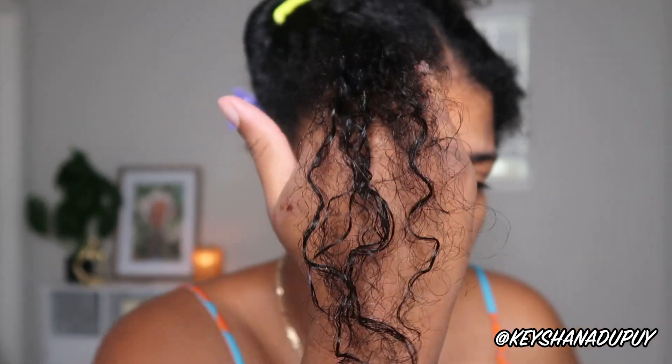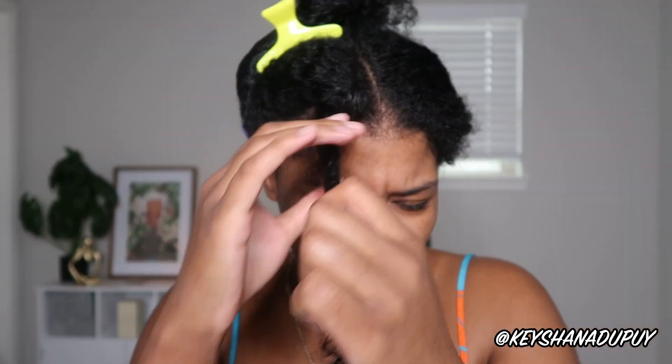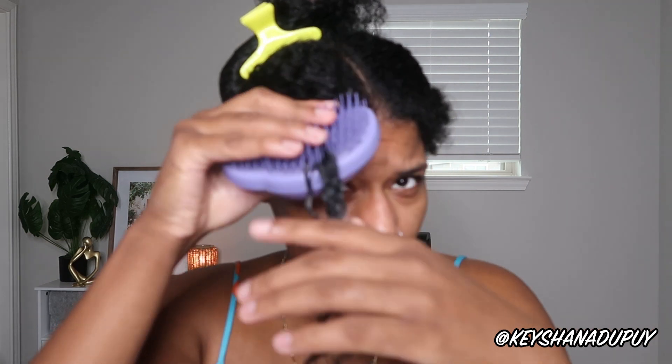Here is my hair damp with the Uncle Funky's Daughter in it. Going in with the custard first. It's a thick product — it's not just falling off my fingers. That feels nice, like a silky smooth feeling with the way it's just gliding into my hair right now. Already the definition is there. I'm going to detangle with my Tangle Teezer at this point, just to get all the knots out before I apply the gel.